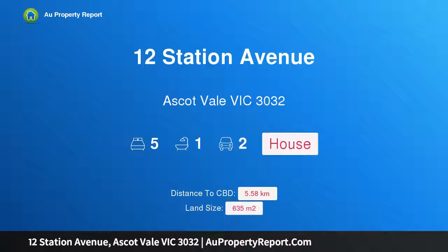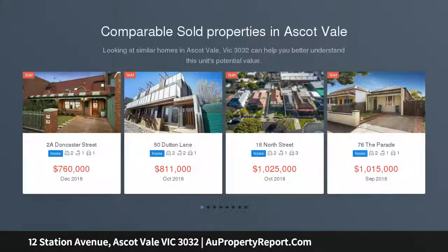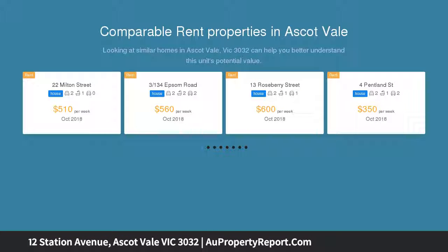I am glad to introduce property 12 Station Avenue, Ascot Vale, Victoria 3032. A five-bedroom solid brick original Federation home — a unique opportunity to purchase this Federation style home in need of renovation, or a potential redevelopment site, subject to council approval.